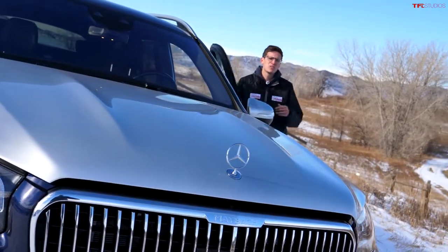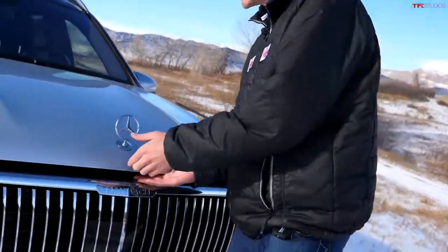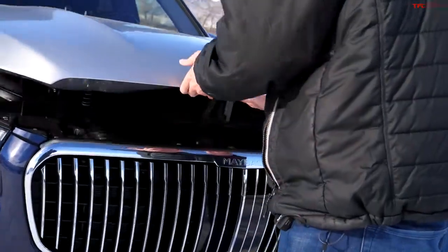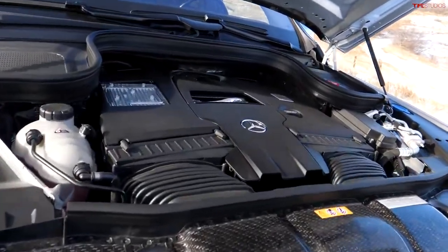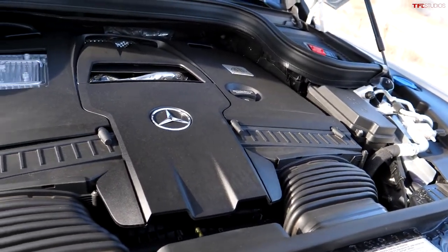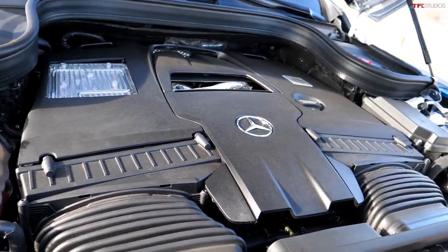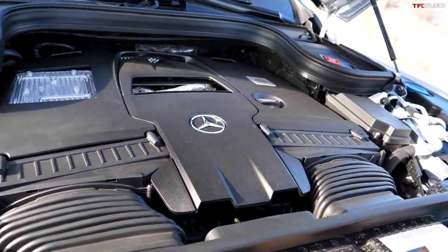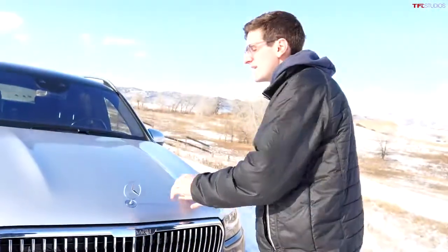Underneath the hood of the GLS 600 you'll find a 4-liter bi-turbo V8. It's actually a similar engine to what you'd find in the AMG 63, but it doesn't make as much power. The AMG 63 makes over 600 horsepower; in the Maybach, it makes 550 horsepower and 538 pound-feet of torque. Mercedes-Maybach says the 0-60 time on this vehicle is under 5 seconds — not bad for a vehicle with tray tables.